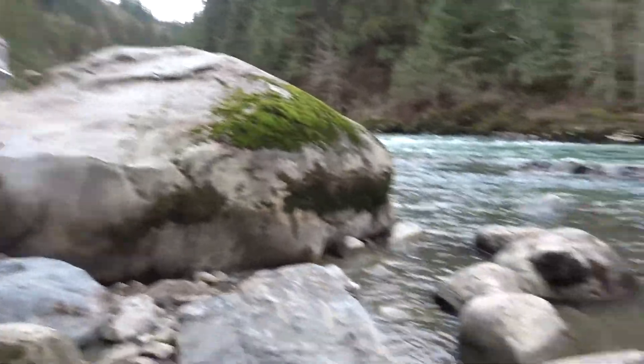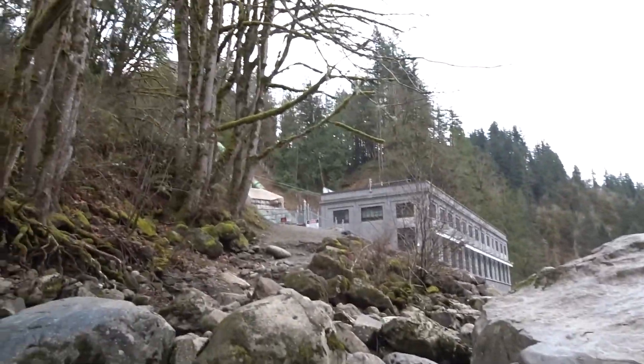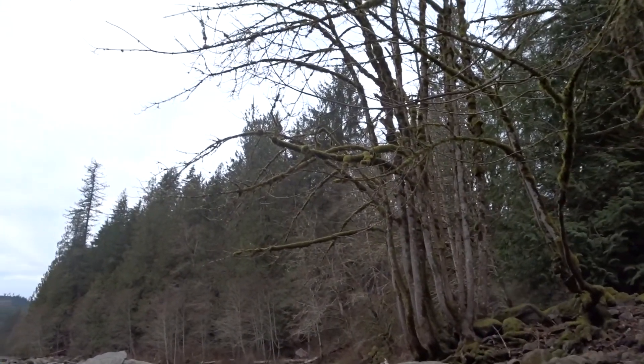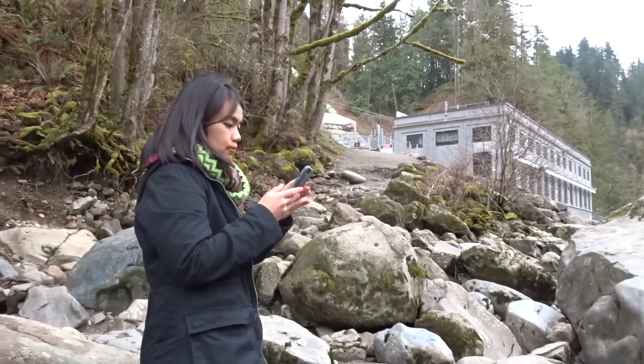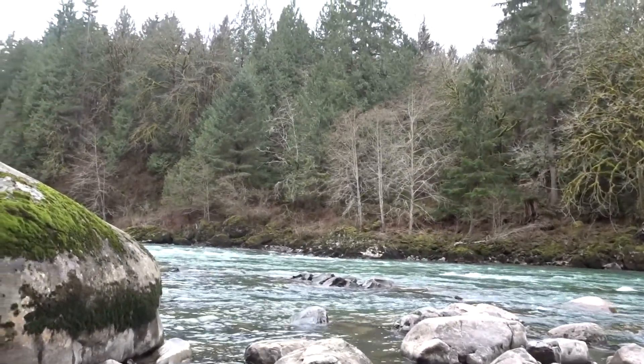We ended up stopping here because we're not wearing the right shoes and it's cold and we don't want to fall in the water. But it's nice, it's so natural — I want to live here. Well, I want to stay here for a while. You should definitely come here — it's really nice.